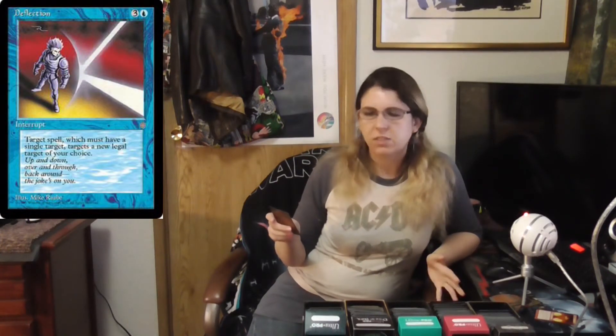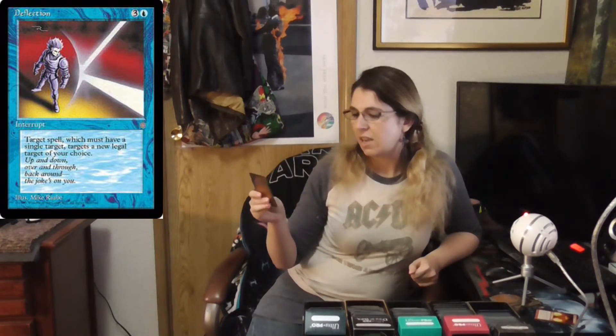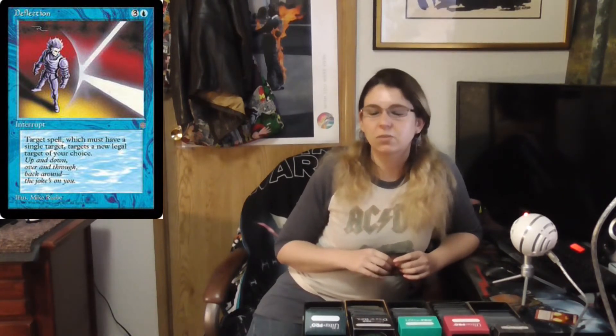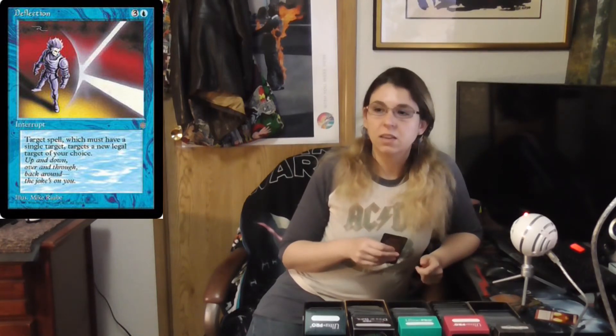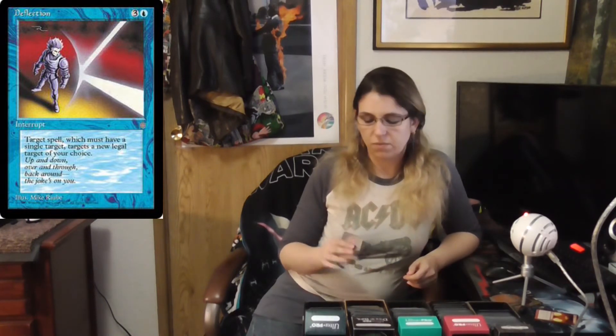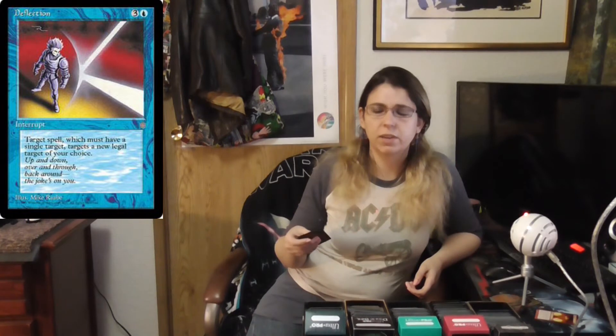Finally, one of the earliest cards with this mechanic is Deflection. For three colorless and one blue, you get to change the target of target spell to a new legal target of your choice. This card back in the day was pretty expensive — I think it peaked around $12. Currently it's very affordable, ranging from 17 to 30 cents depending on the print. It was printed in Ice Age, 5th, 6th, 7th, and 8th Edition, so there are a lot of copies available. As I said, there are other cards I mentioned with a lower mana cost that are more practical, so Deflection is showing its age quite a bit, but it's still a really cool card — especially when you consider how much tournament play it had back in the day.